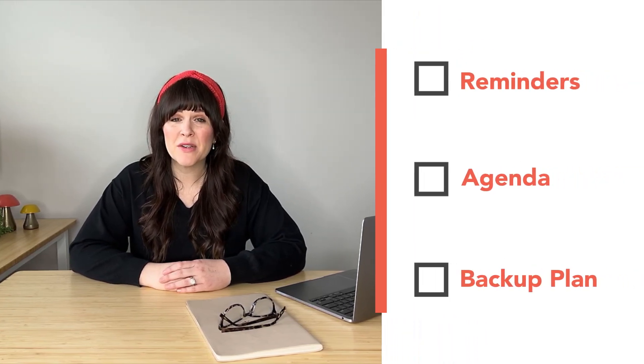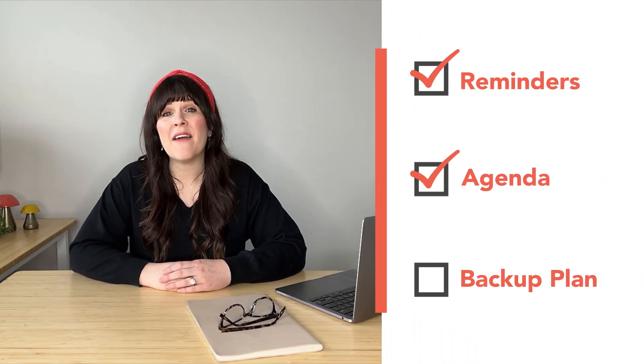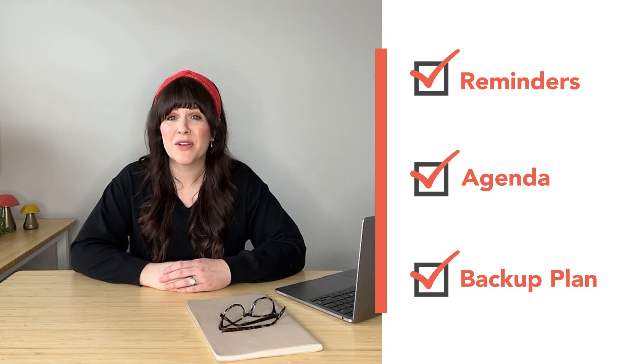Tip four: don't forget the basics. Even though your event is virtual or hybrid, it's still important to take care of the basics. This includes things like sending out reminders, creating an agenda, or having a backup plan in case of technical difficulties.